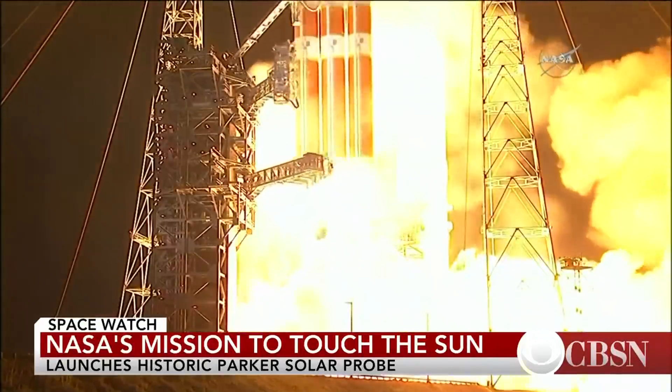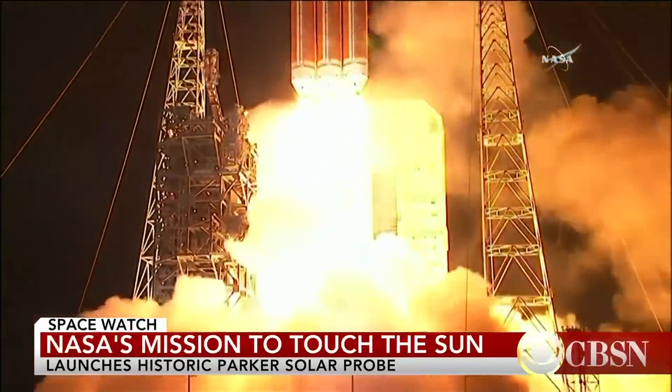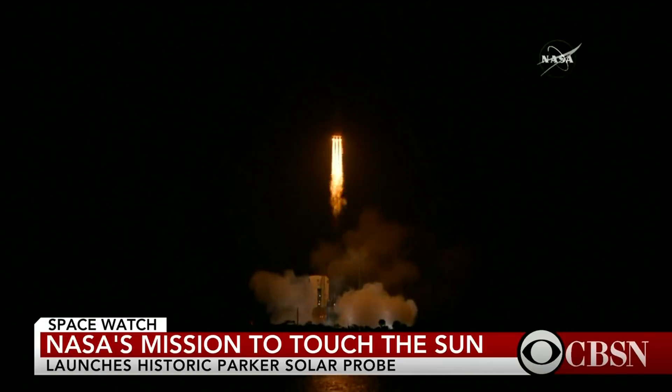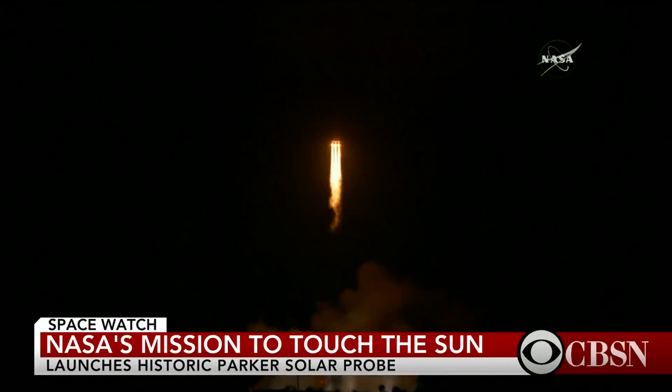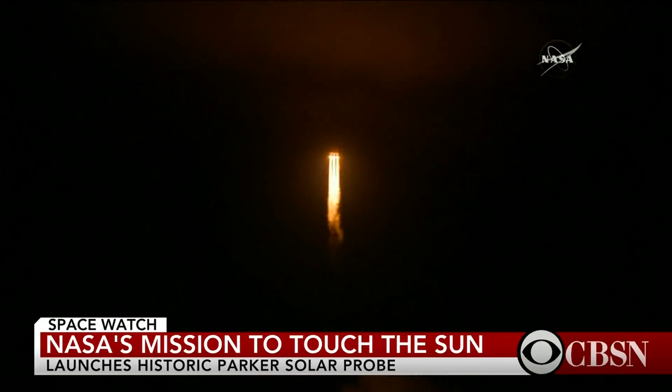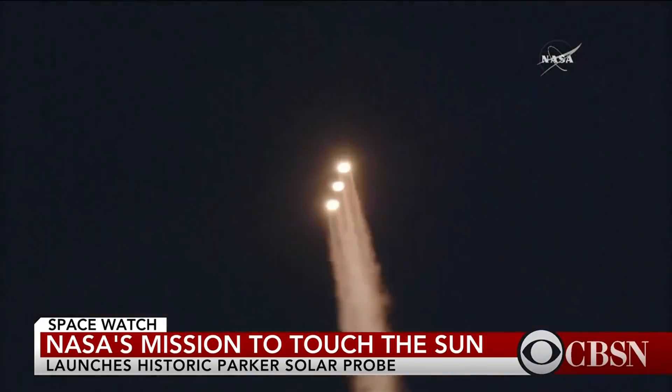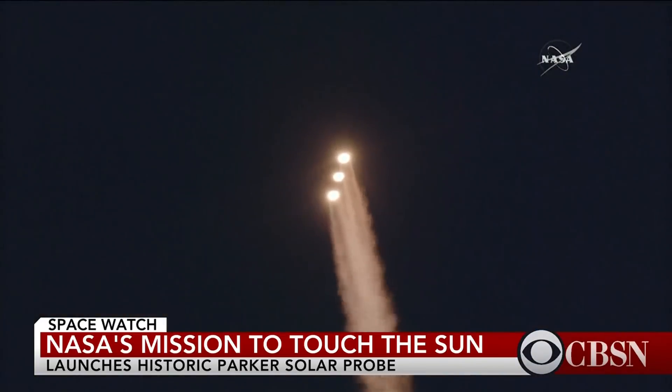Into the night and on its way to touch the sun — a daring mission to shed light on the mysteries of our closest star. NASA's Parker Solar Probe will get closer to the sun than any spacecraft before it, actually dipping into the sun's atmosphere.